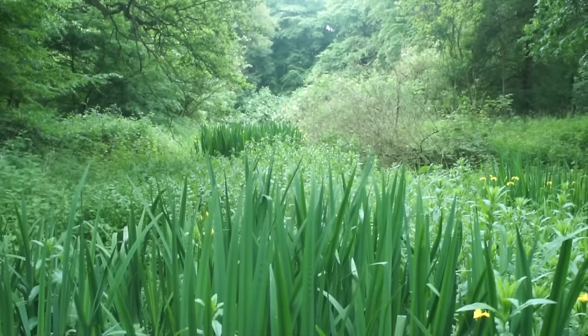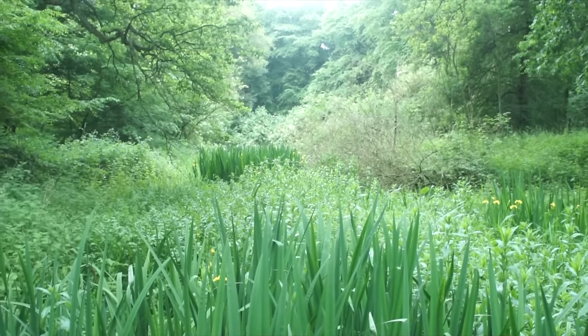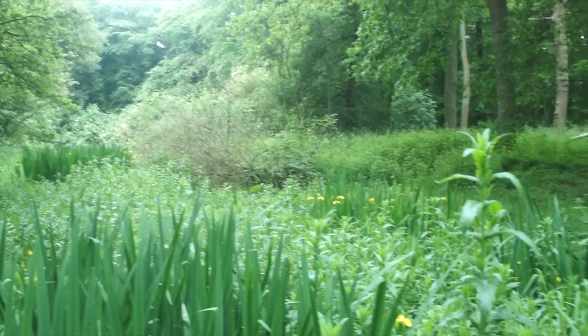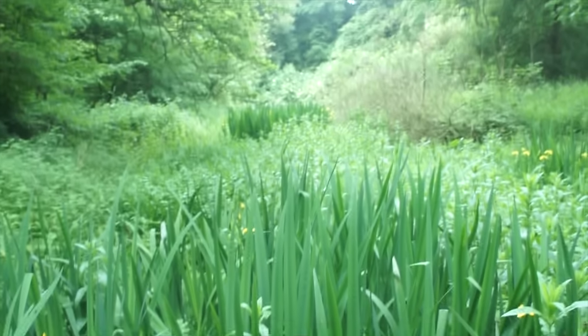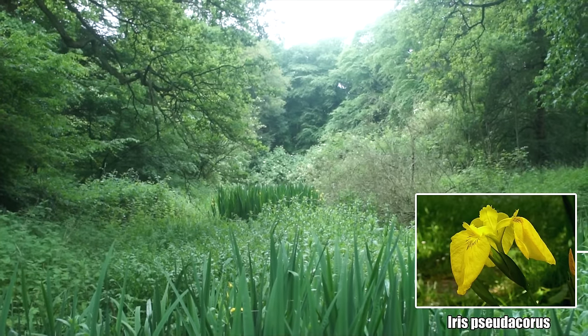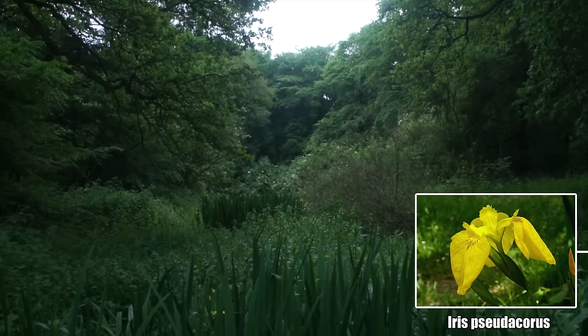Quite the view, eh? Well, at least it's quite the view for me. The camera never does quite do things justice, but there's a pond amongst all this foliage, and I say this because of these yellow flowers - Iris Pseudochorus, otherwise known as yellow flags.